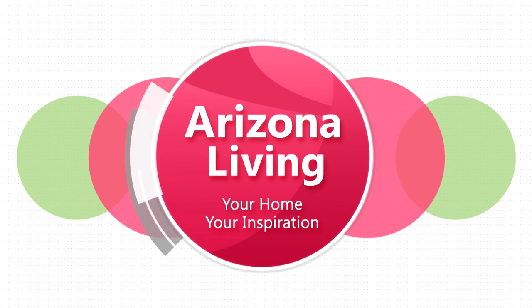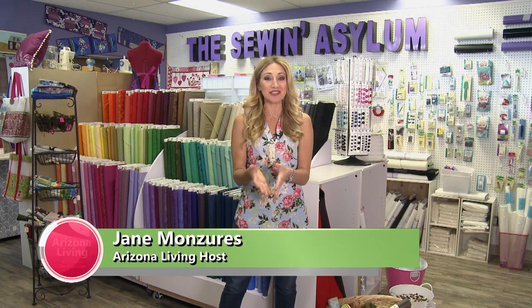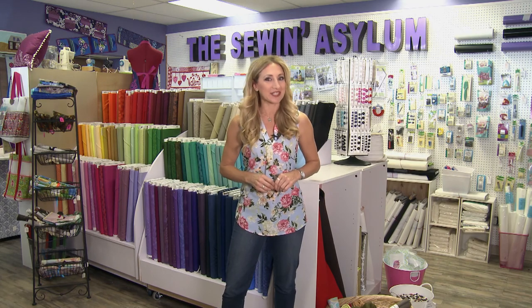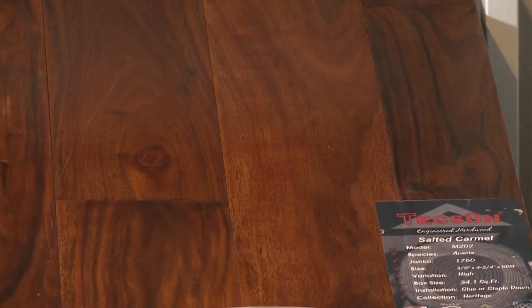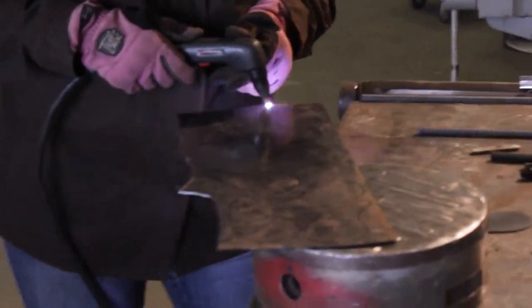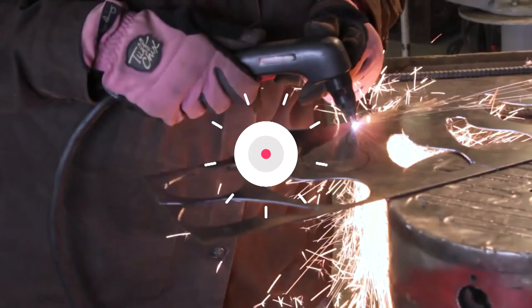Welcome to Arizona Living, your home, your inspiration. I'm Jane Munzeras. September is National Sewing Month, so we're coming to you from the Sewin' Asylum. But before we show you around, let's take a look at what's coming up on the show: getting the look of real wood floors at a lower cost, a father and son duo who create beautiful works of art out of metal, and a craft room crash that has some real spark to it. All that and more coming up on Arizona Living.